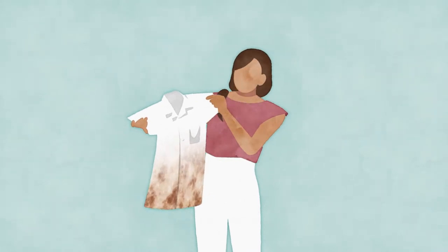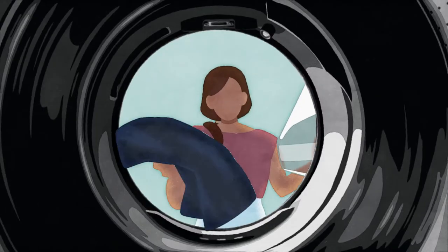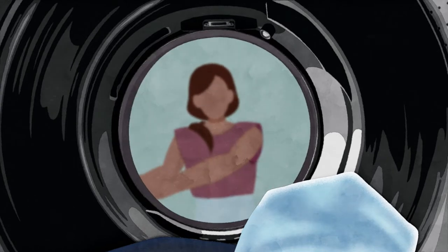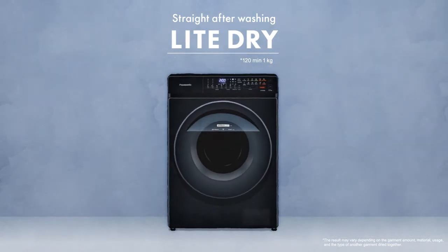Oh no, the rain — but I need to wash and dry this uniform for school tomorrow. Even right after washing, light dry mode assists with drying your clothes. Dry mode options that fit your lifestyle, even with a washing machine.